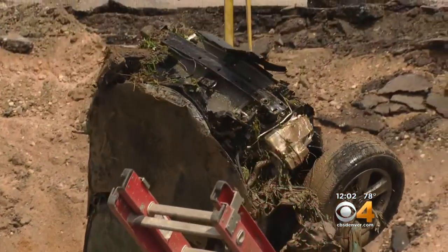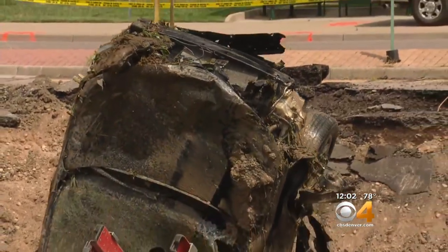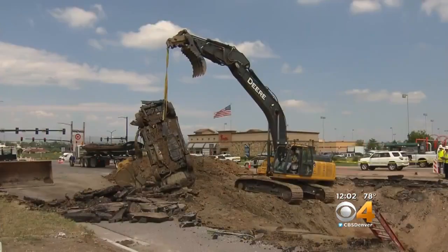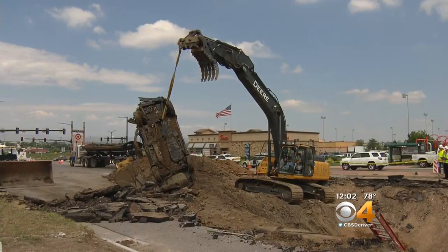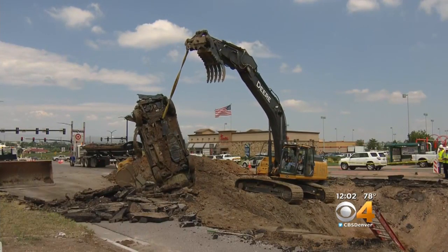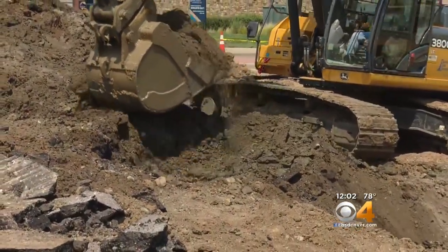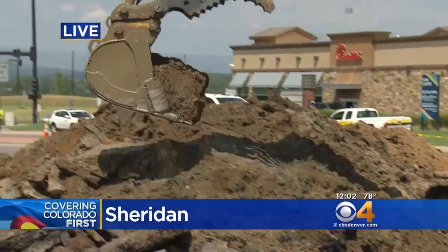Crews spent the morning making the hole larger so they could pull her car out and eventually get to assessing and repairing that broken pipe. They were finally able to get what's now a crushed and soaking wet RAV4 out of the road just a couple of minutes ago. The hole is now almost triple the size it was when it caved in.